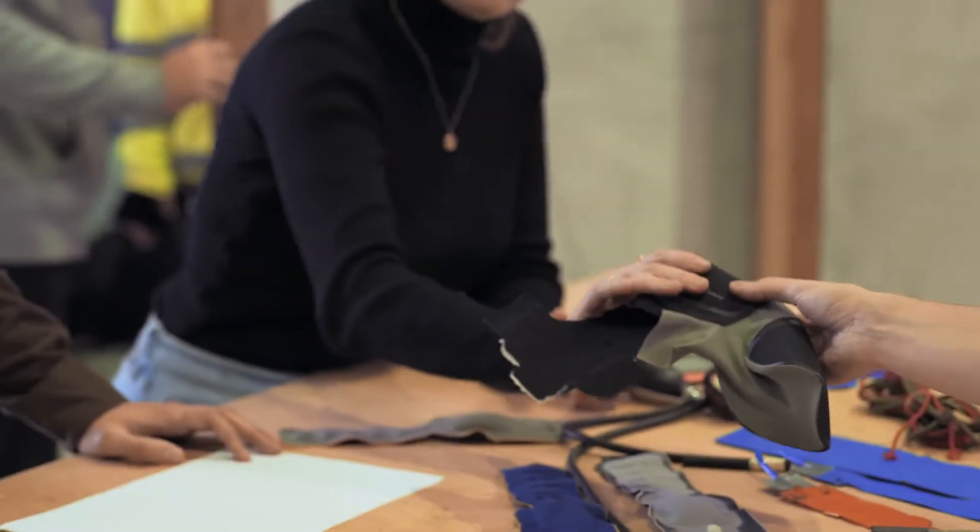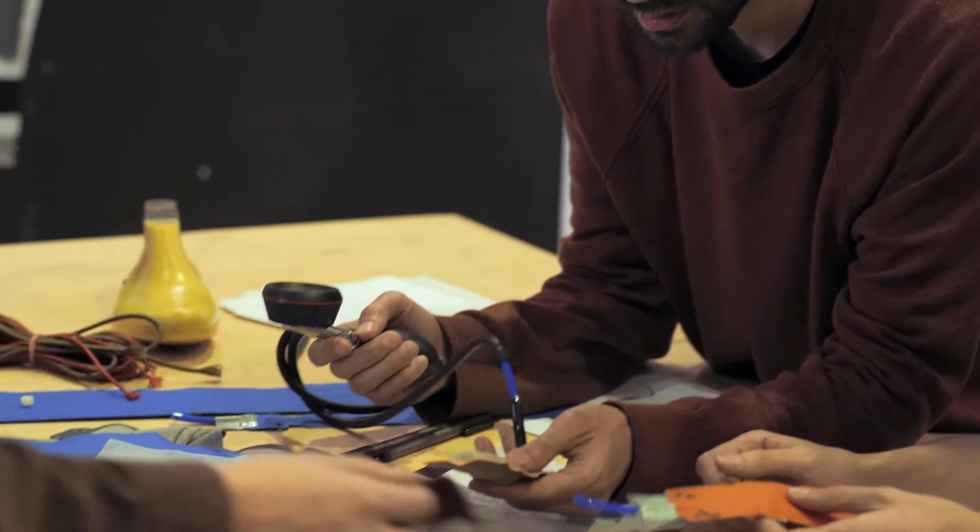We are Motor Skins. We are a Berlin-based hard-tech company working in the field of soft robotics for everyday use. We started working on this field because we saw that traditional robotics were too complex and too expensive, and we want to democratize the access to technology.